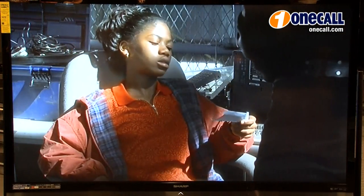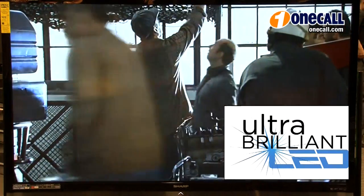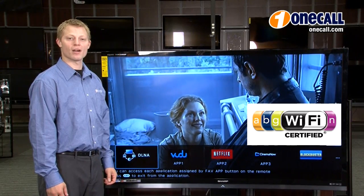In addition, this TV features Sharp's ultra brilliant LED system for higher brightness and color purity. This Sharp 70 inch TV features built-in Wi-Fi capability, so you can easily connect to your home Wi-Fi network with no additional equipment required.